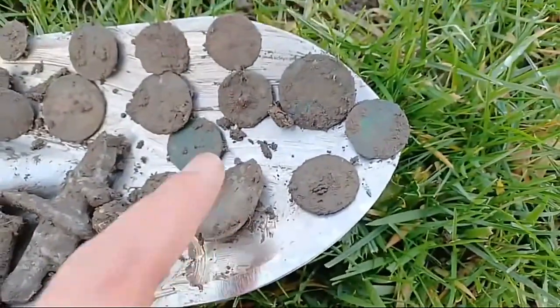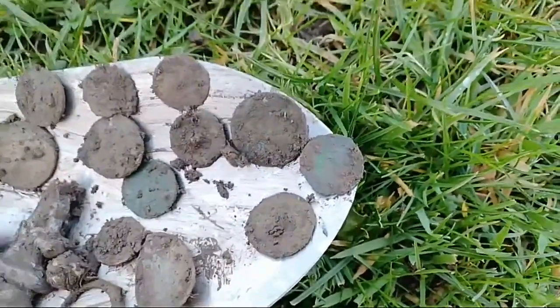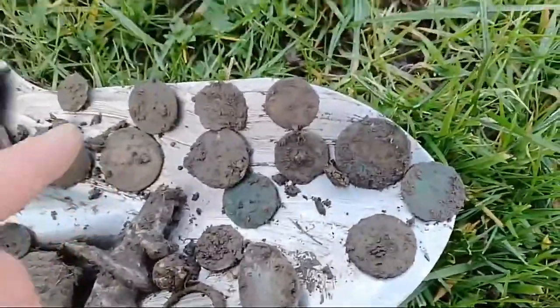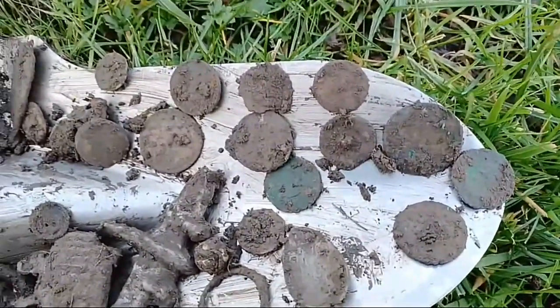Part of a spoon — teaspoon. And then we've got all the different coins: Victorian, George III, George V. So a variety of copper coins really. That's what I've got so far.